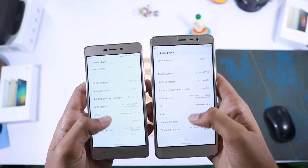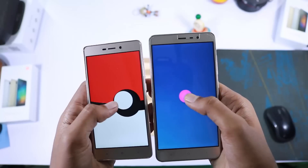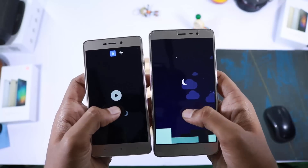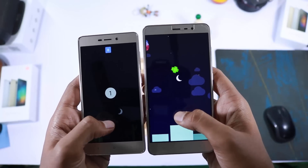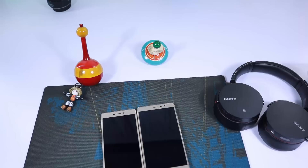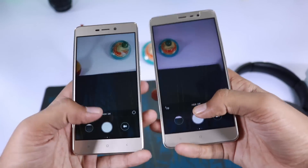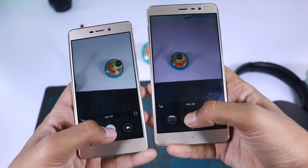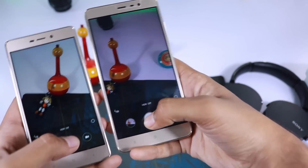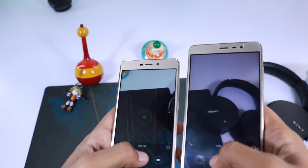Finally, this video is to show you how well Redmi 3S stood against a messed up camera of Redmi Note 3. The price difference between these phones is Rs. 3000. Considering that Redmi 3S has done a fantastic job. Though it seems like Redmi 3S is better than Redmi Note 3, actually Redmi Note 3 performs way better than what you just saw. Redmi Note 3 will get updates to fix the camera, but until then, 3S wins its department.